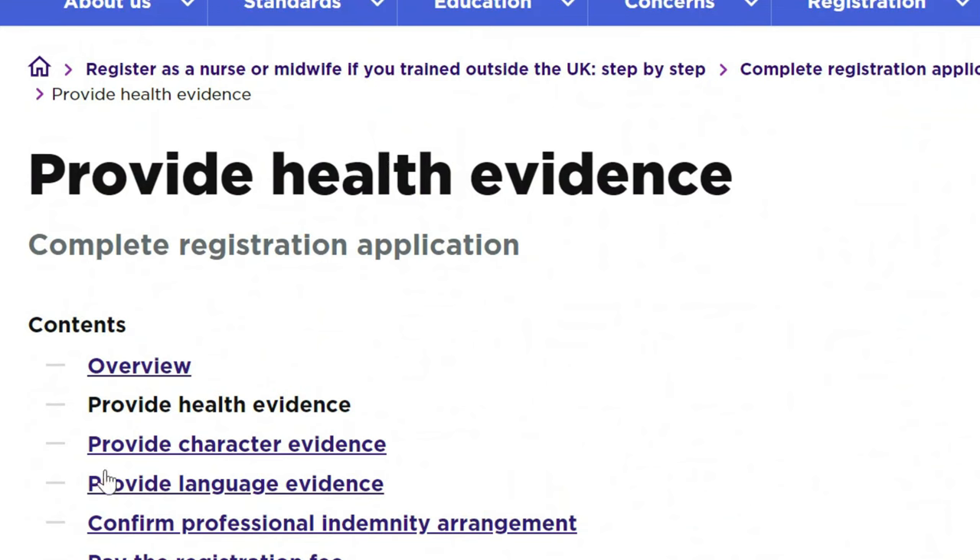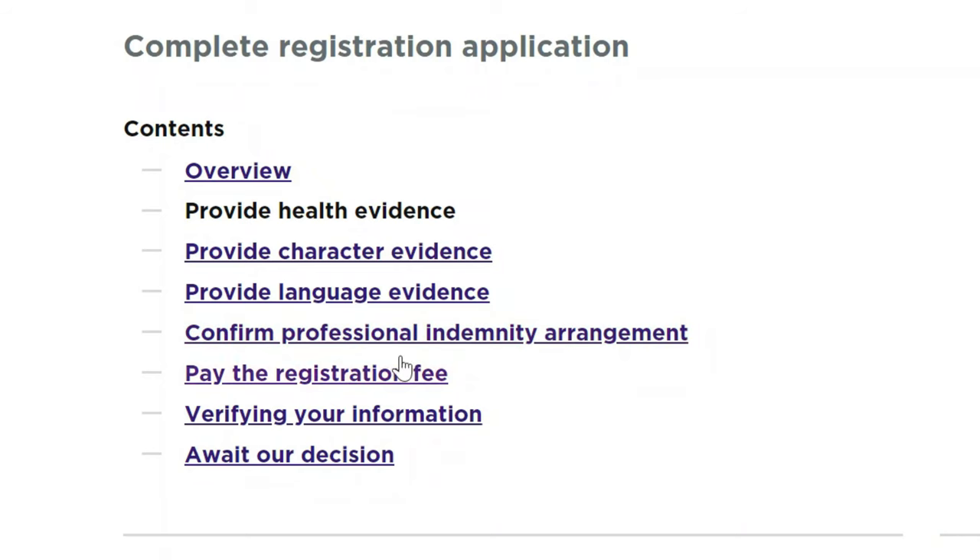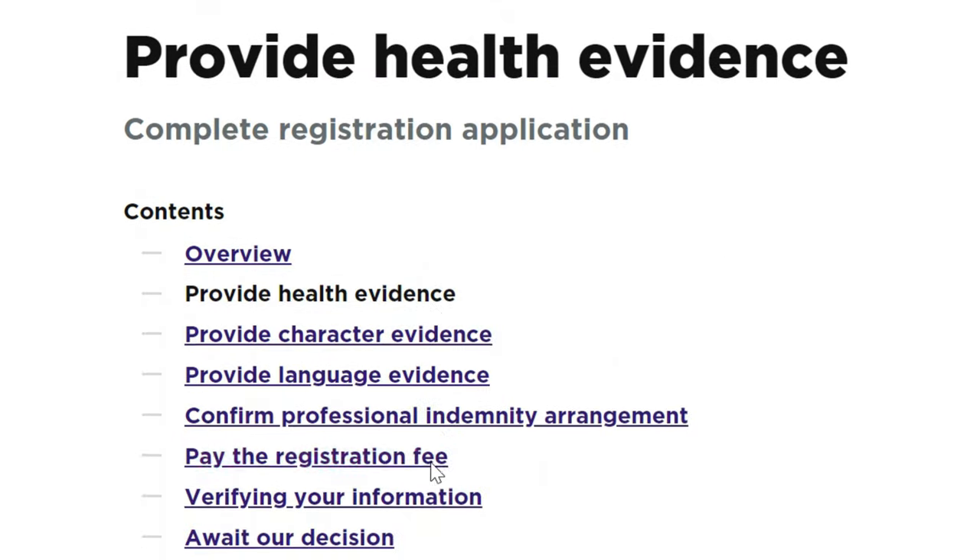You will also need to provide character evidence and language evidence — referring to the English language tests you have taken — and confirm your professional indemnity arrangement. For those not familiar with indemnity, this is a form of insurance that all health practitioners pay in the UK, such that if a patient may want to sue you, the indemnity provider can handle the case. Then you pay the registration fee, verify your information, and await the decision.